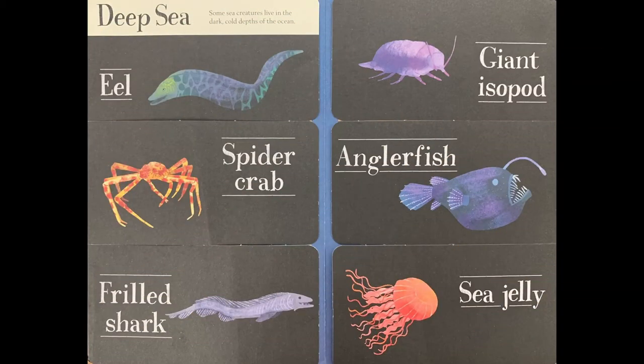Deep. Some creatures live in the dark, cold depths of the ocean. The eel, the spider crab, the frilled shark, the giant isopod, anglerfish, and sea jelly are all some of the creatures that live in the deep, dark cold.